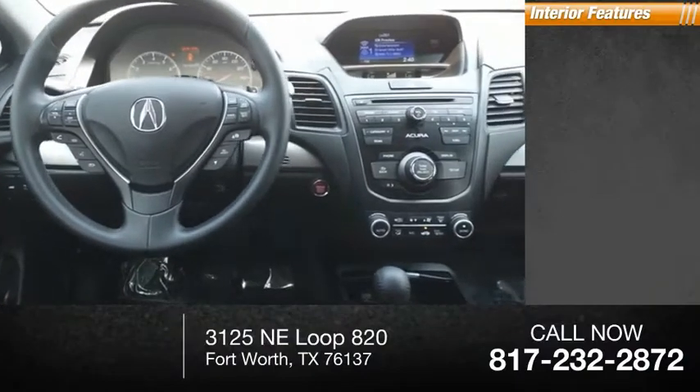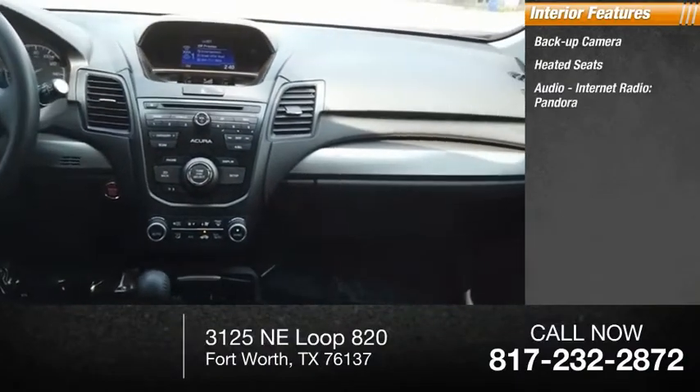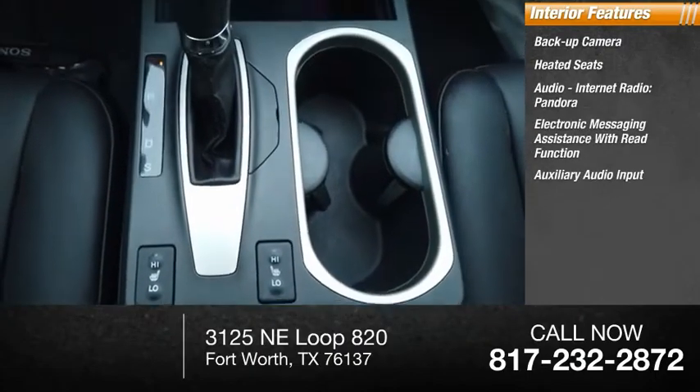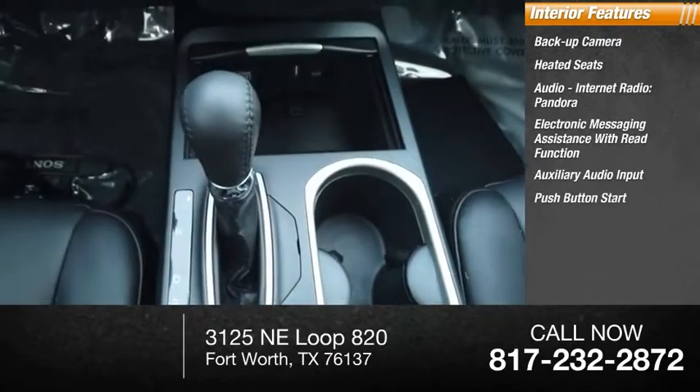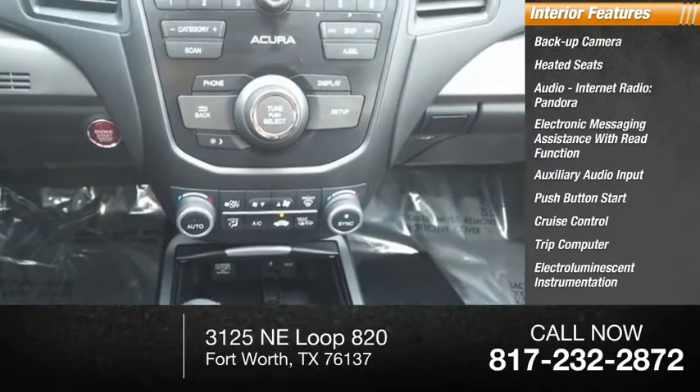Inside you'll find a backup camera, heated seats, audio, internet radio, Pandora, electronic messaging assistance with read function, auxiliary audio input, push-button start, cruise control, trip computer, and electroluminescent instrumentation.